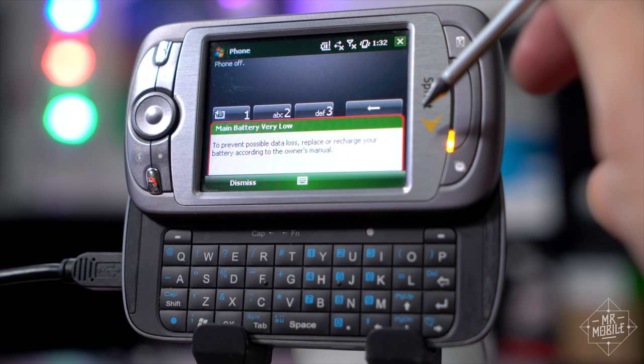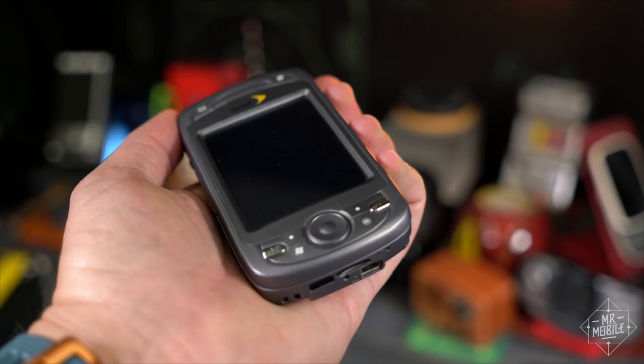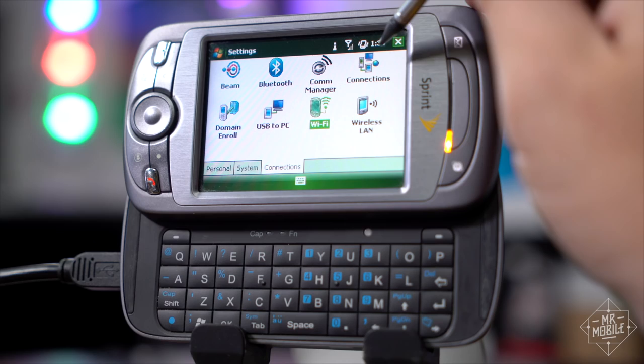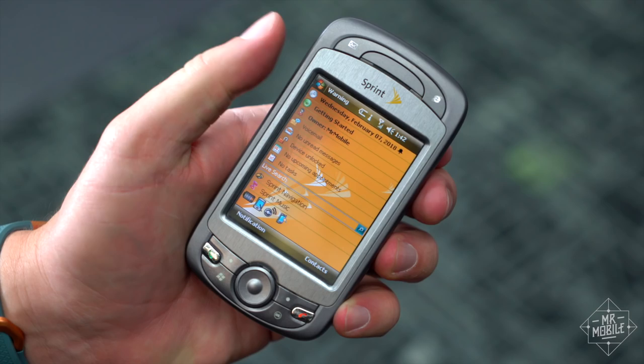I got to know that battery pretty well, because I frequently had to swap it for a fresh one. Endurance was not great, and since there was no fast charging to speak of, carrying a spare was wise. Considering the retail price of this thing at the time, that was a big disappointment. And for all the capability of Windows Mobile, it was effectively eight years old when this phone launched, with parts of its code base dating all the way back to Windows CE in 1996.